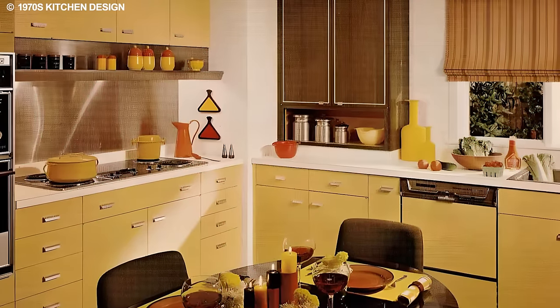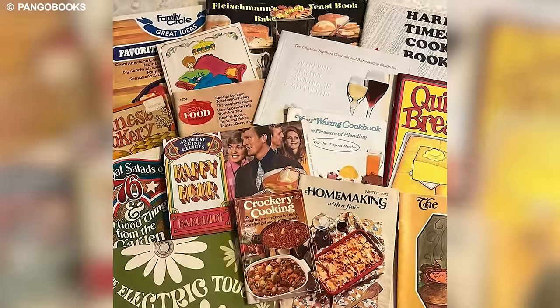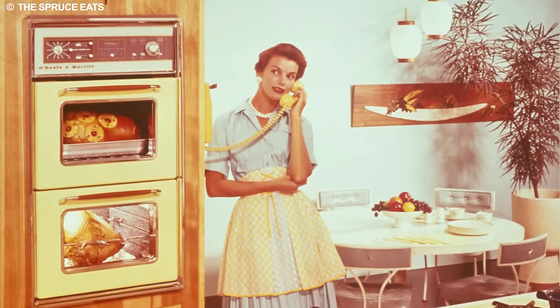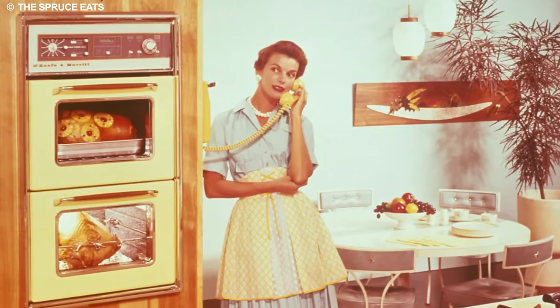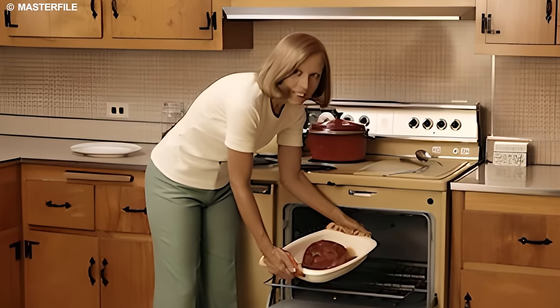Now envision bringing back this culinary maestro from the 1970s, reviving its timeless charm and culinary prowess. Imagine the delightful blend of savory aromas filling homes, bringing back the happiness of communal meals and the ease of preparing nourishing dishes.